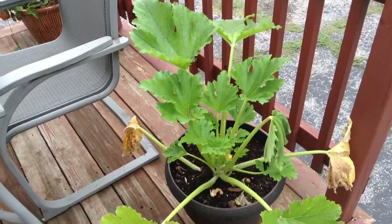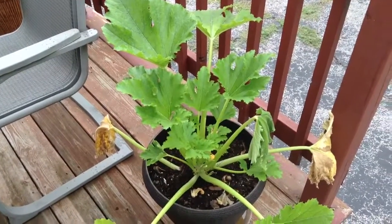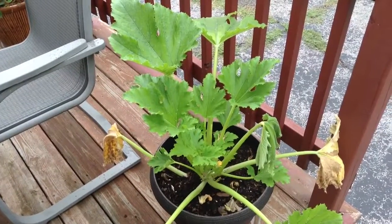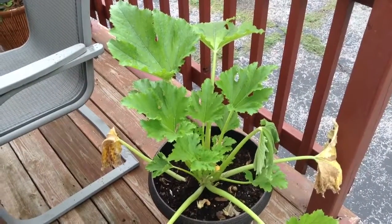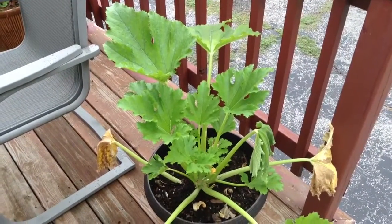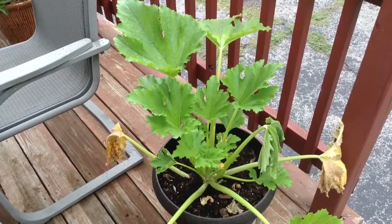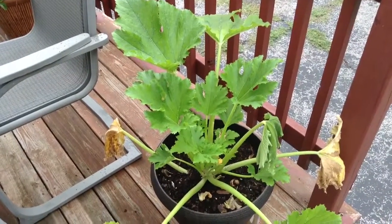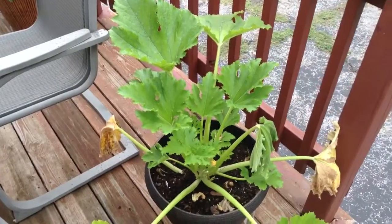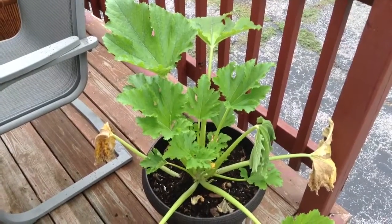Hey YouTubers, it's Sonya with an unexpected garden update. I came out this morning — today is Wednesday, July 31st. I just shot one video a couple days ago, and we've had some rain here, so I haven't been out in a while because I don't really like to mess around with things when they are wet. We got rain again last night, but I came out this morning just to look around.